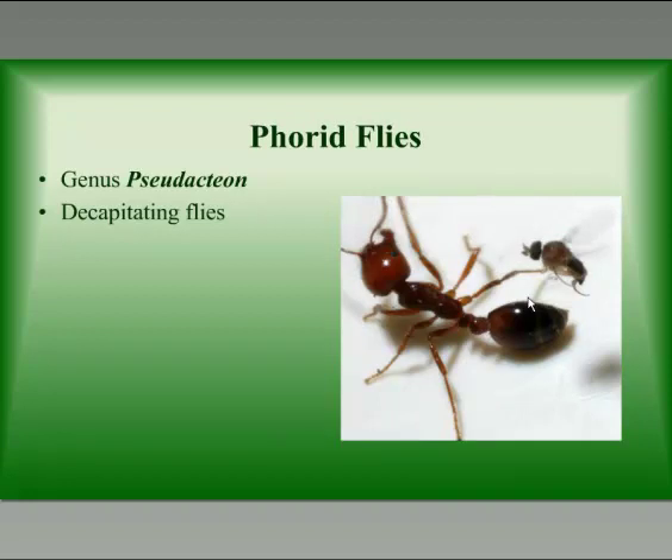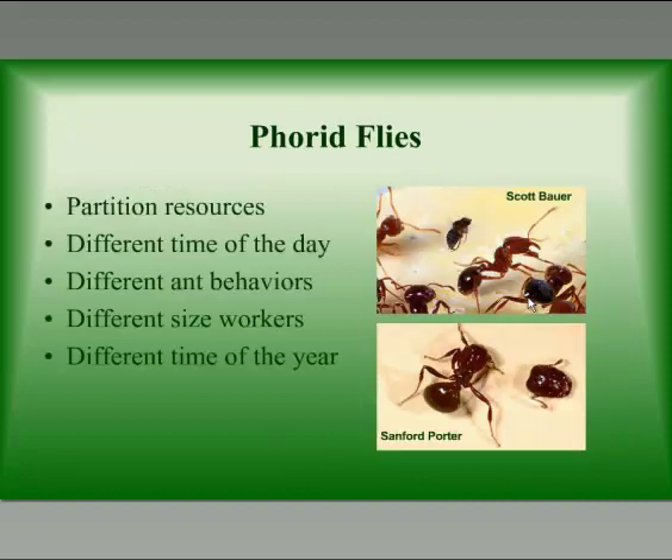On to my favorite, which are the phorid flies. There are over 20 species of phorid flies in South America that attack fire ants. These phorid flies are in the genus Pseudacteon. This phorid fly is not the phorid fly that attacks bumblebees and honeybees — those are in a different genus and are not the ones we're talking about today. We refer to these flies fondly as decapitating flies because they make the fire ant's head fall off. They're really nifty predators.